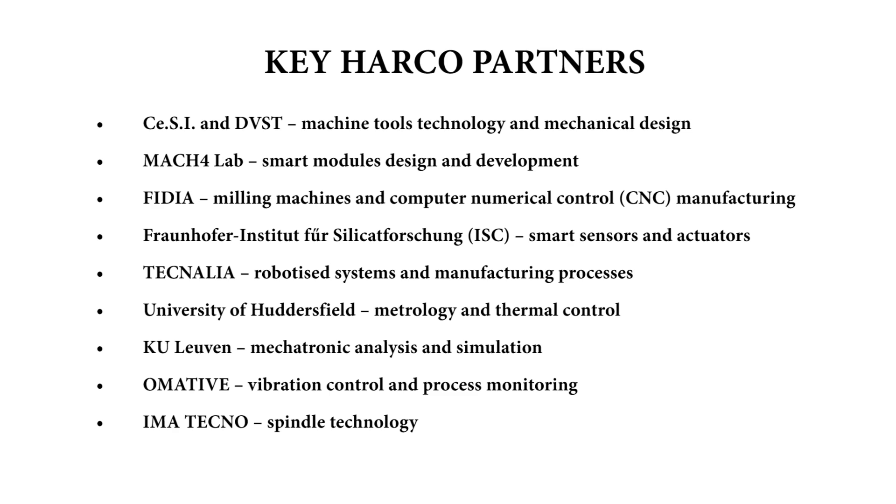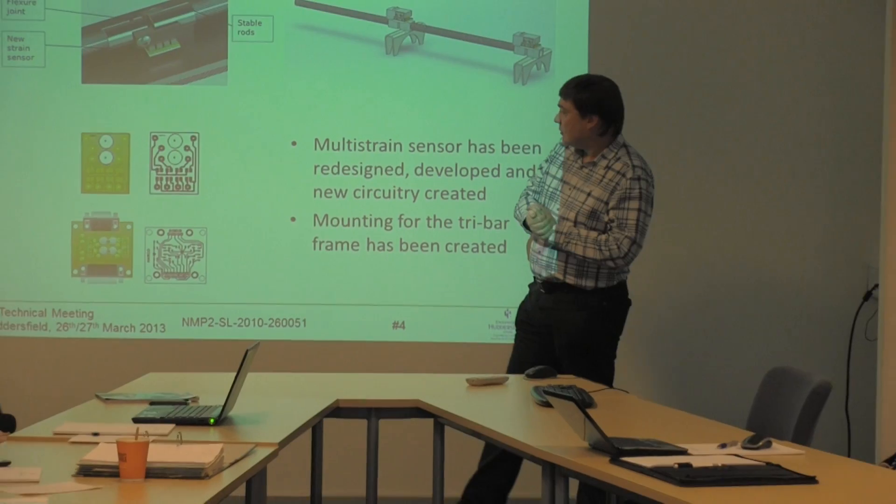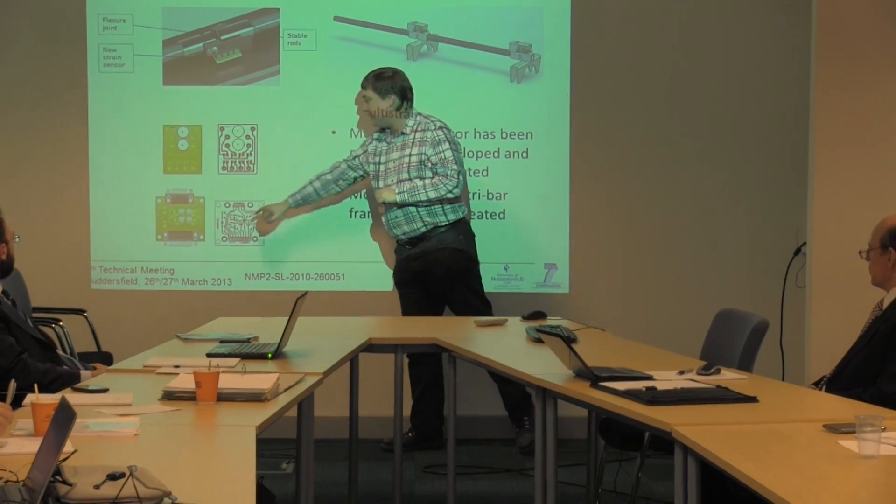The team met earlier this year at the University of Huddersfield to see demonstrations of the University's structural monitoring module. Senior research fellow Dr. Andrew Longstaff talks about the work undertaken at the University.